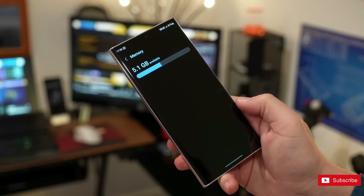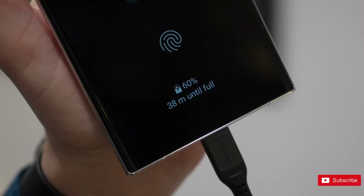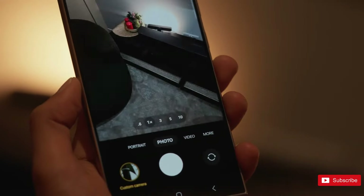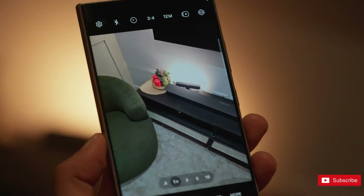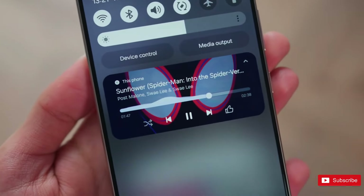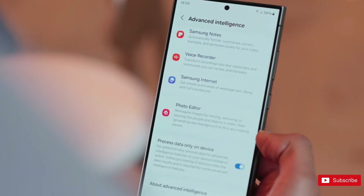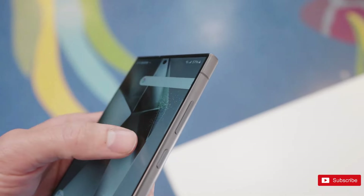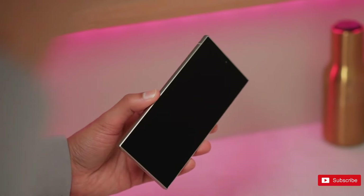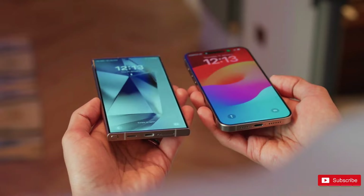Both phones have gorgeous displays, which should be no surprise. Samsung phones have boasted fantastic screens for years now. The displays are 6.8-inch 1440p AMOLED panels, and can dynamically adjust their refresh rate between 1 to 120Hz. The differences concern brightness and general legibility. The new Gorilla Glass Armor is meant to reduce reflections by 75%, and the peak brightness is now an eye-watering 2600 nits on the new phone, up from the still-impressive 1750 nits on the S23 Ultra. The S24 Ultra has ditched the curve, so there won't be any color distortion at the edges of the screen, the S Pen will be more usable, and screen protectors will be easier to fit.